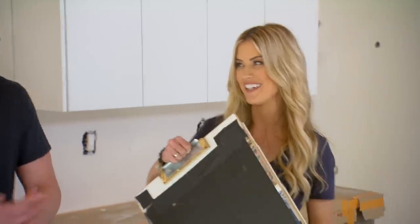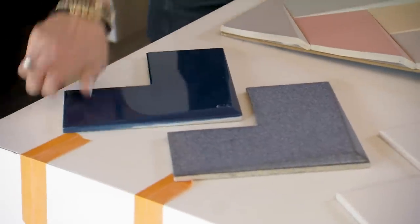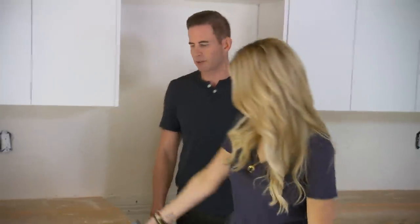I brought a couple backsplash options. You're already laughing, so let's see your weird options. This one's really cool — it's totally unique. Sometimes I don't want to go with the same old tile we've been doing over and over. It's exciting to try something new. The shape works, but the color doesn't. There's more — normal tile. I like this one because it has white and blue in it, so it goes with the cabinets.